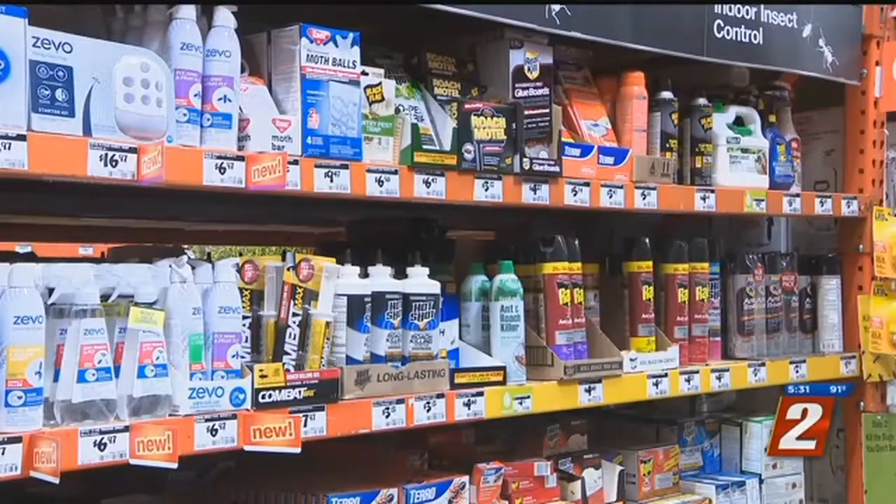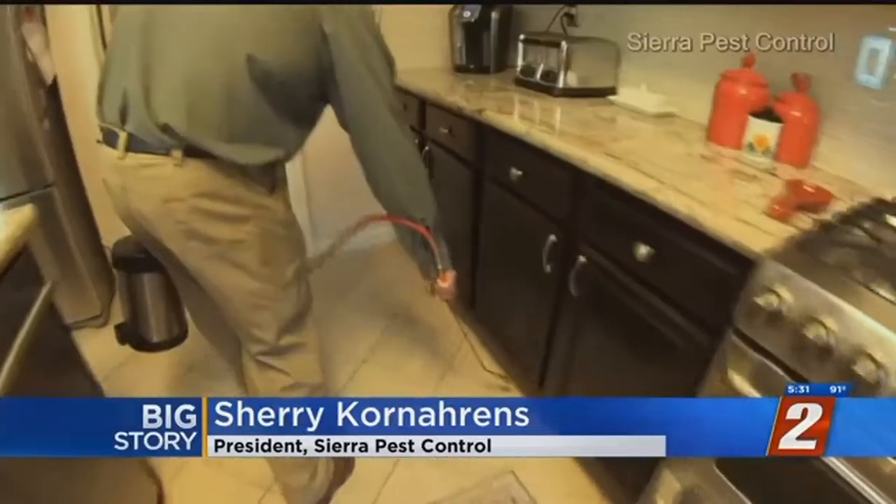Spiders are always a threat. They crawl up water pipes and come in through water pipes. A little home maintenance can help with that. Construction foam around kitchen sinks — underneath the sink if there is a gap — can seal those entry points.